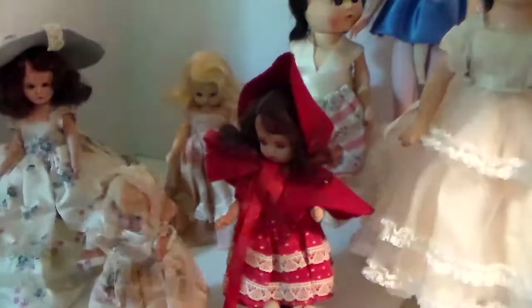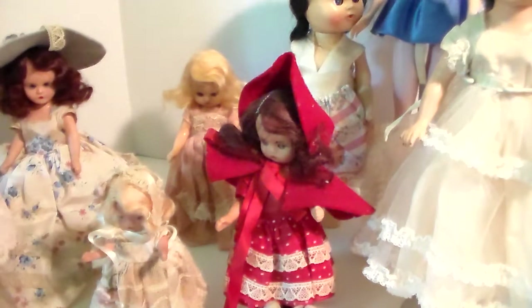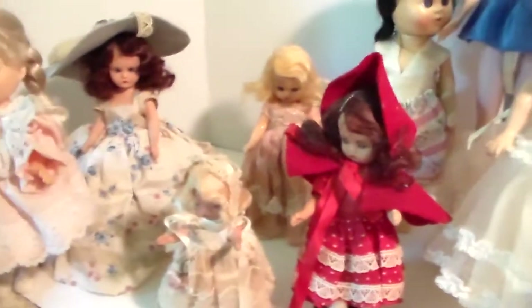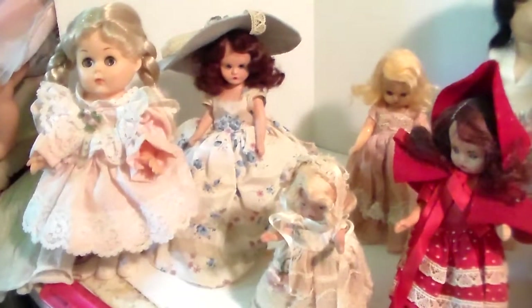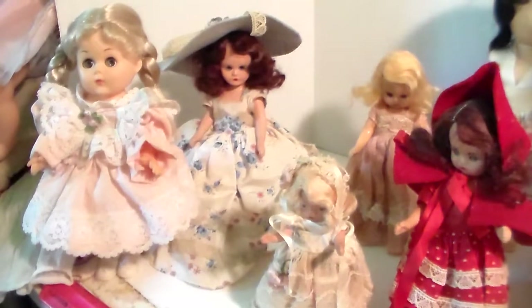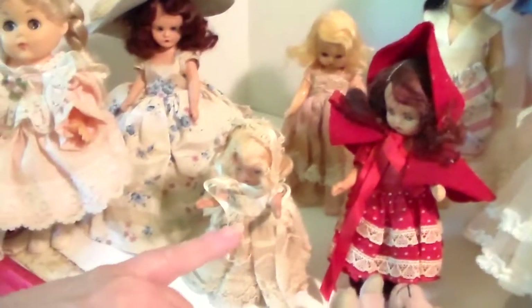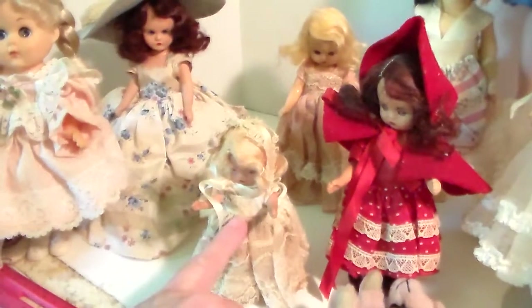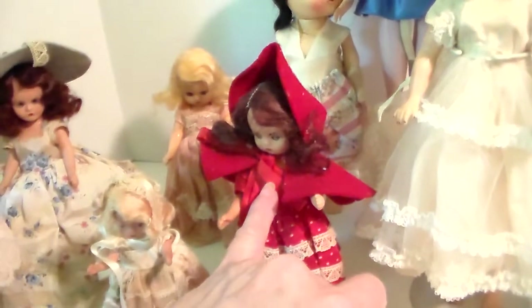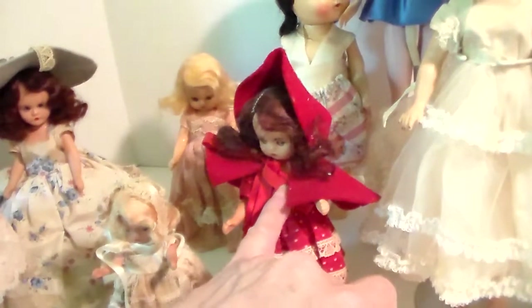This is a Jenny doll, and you can see that she's eight inches. They were a very popular pocket doll. They were called storybook dolls because they were dressed as little characters — our little tiny Goldilocks, Little Red Riding Hood.